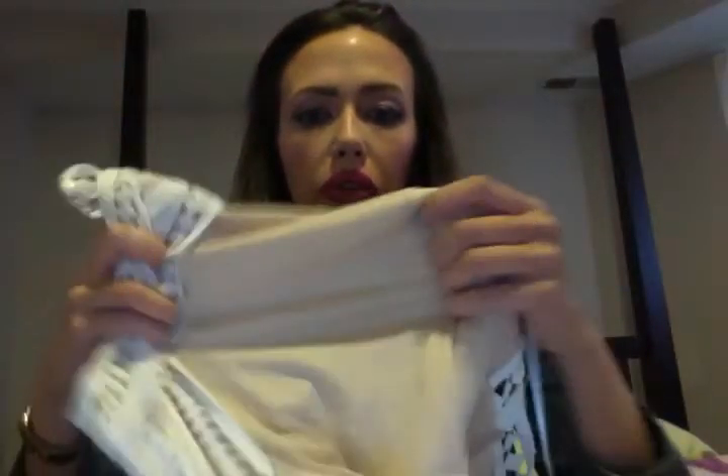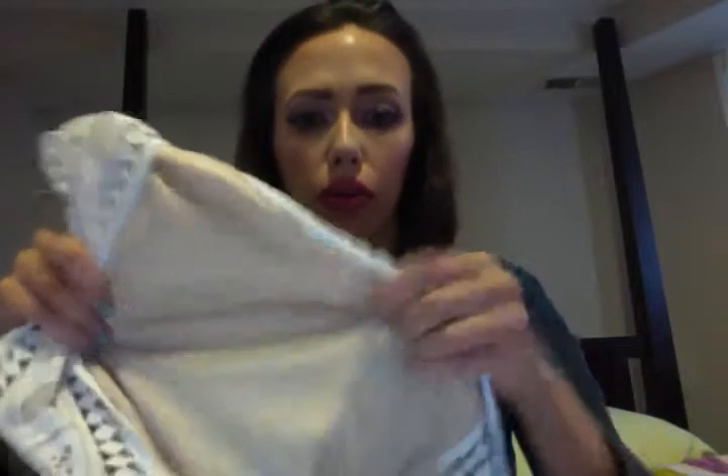I'm kind of not super curvy — I don't have a lot of boobs or butt. But this dress will make you have all types of curves. It's a white lace, but it's all the way lined with a nude material, so you really don't see anything through. You could wear this without a bra and not have to worry — it actually supports really well and kind of holds everything in.